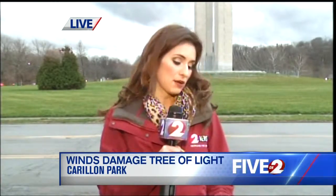I just got an update moments ago from Brady Kress, president and CEO of Dayton History. He tells me the fabrication and repair process is just going to take too long, so the Carillon Tree of Light is coming down for the season, but it will be back up next year.